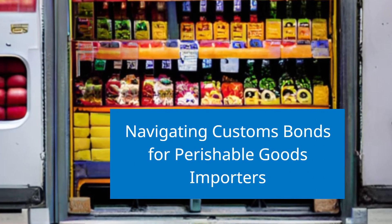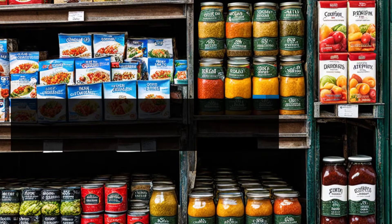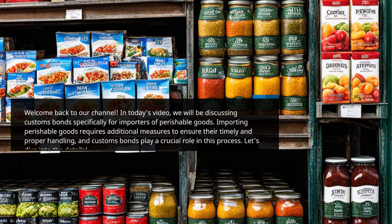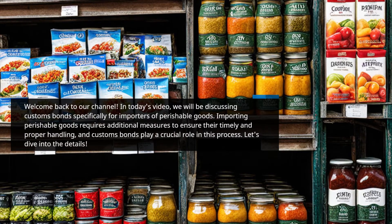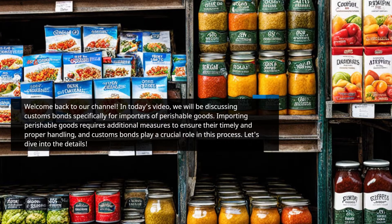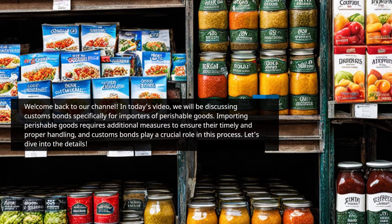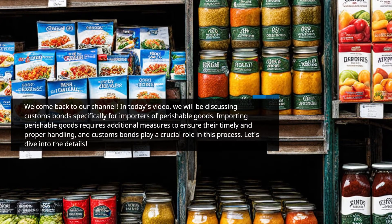Navigating Customs Bonds for Perishable Goods Importers. Welcome back to our channel. In today's video, we will be discussing customs bonds specifically for importers of perishable goods. Importing perishable goods requires additional measures to ensure their timely and proper handling, and customs bonds play a crucial role in this process.